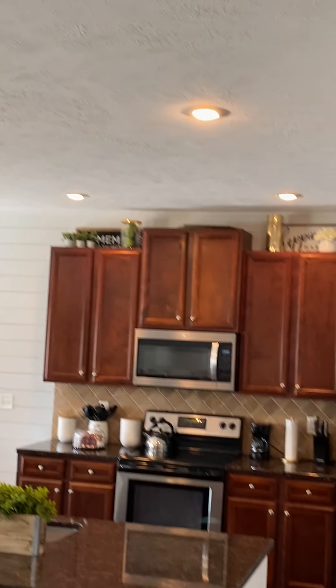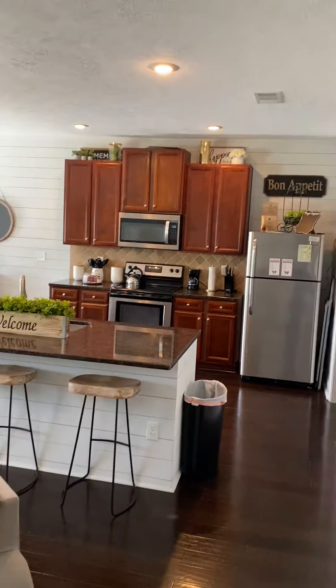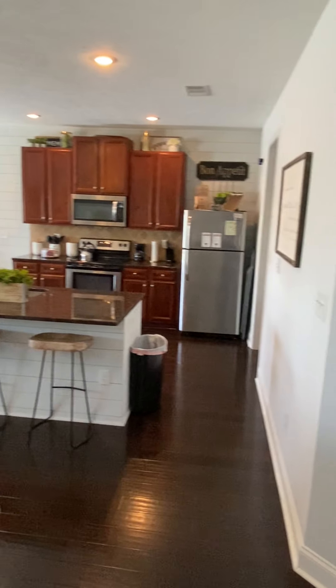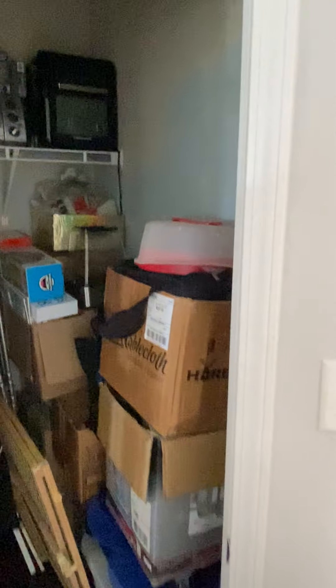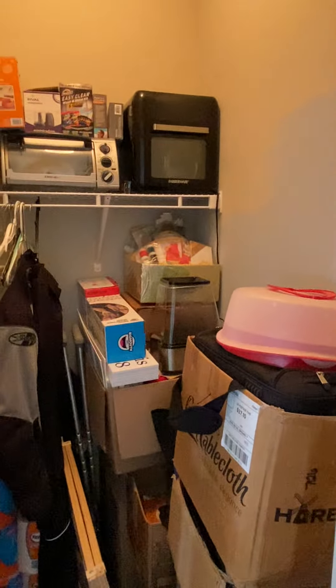About 10-foot ceilings, I would imagine. Kitchen bar area over there. This door here — I thought it was into the garage but no, it's not a cabinet or a closet, sorry.